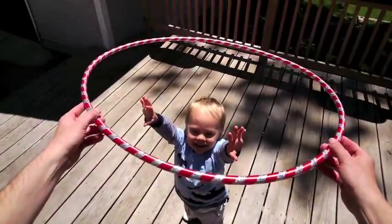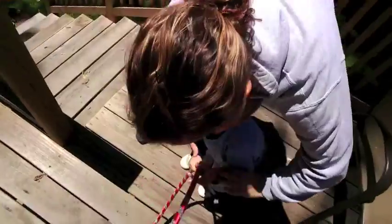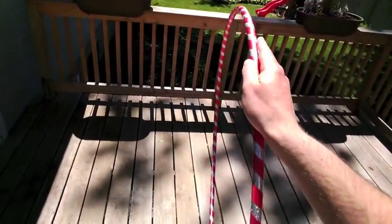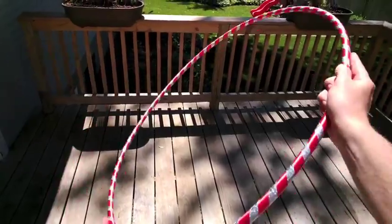Light waves can all be polarized. Imagine a light wave is kind of like this hula hoop. Hey, that's my hula hoop. Daddy needs a hula hoop for science. As light waves travel, they can be oriented up and down, side to side, or anywhere in between.